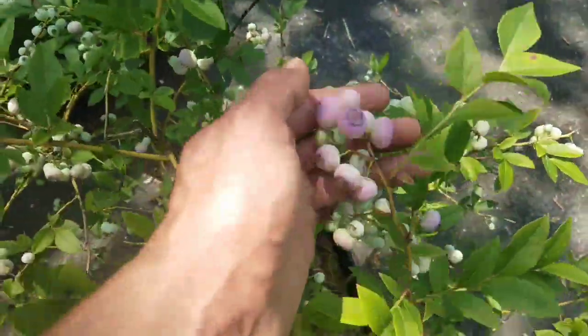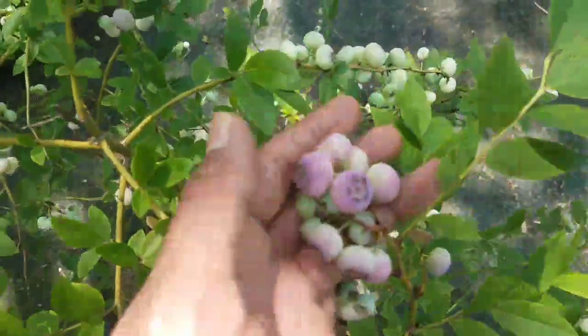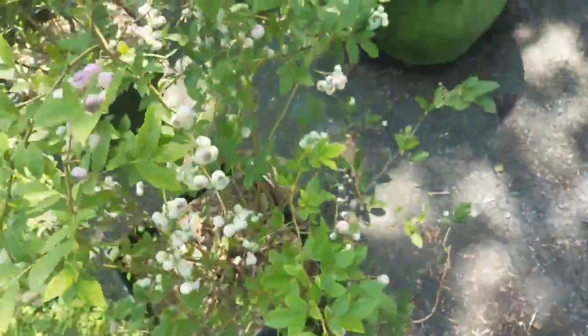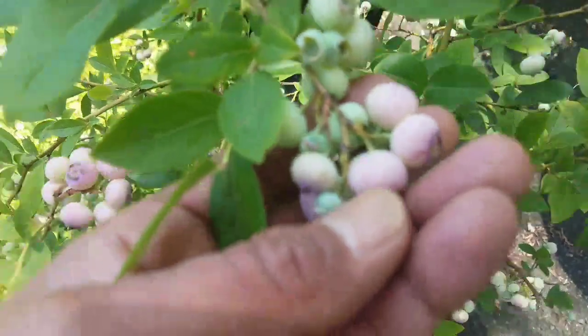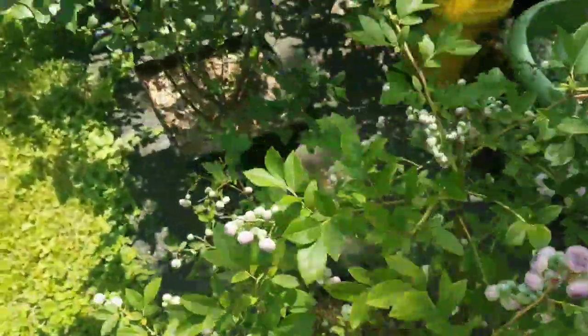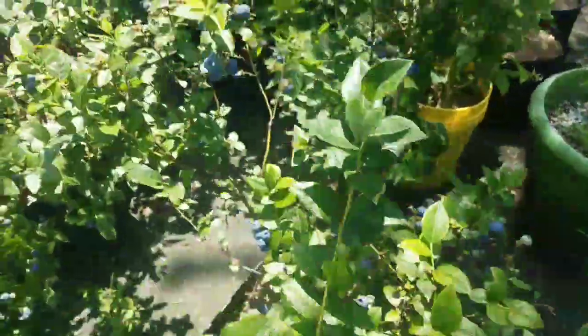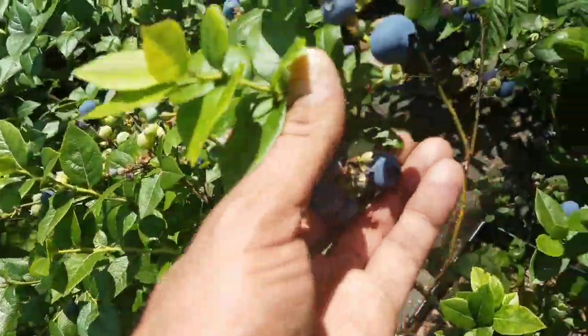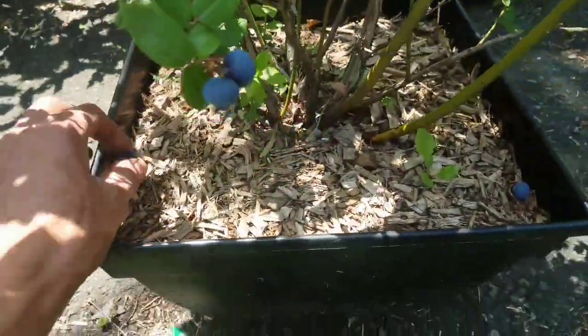They're looking like they're actually going to be pink. I've had them ripen with no more color than that last year. I know they're ripe because they're going soft. These are kind of bigger this year — just had one there.